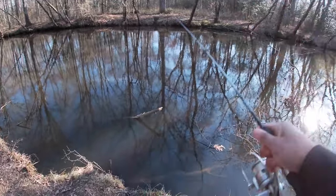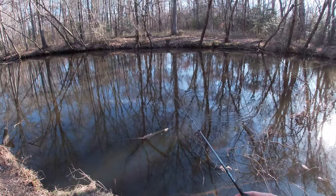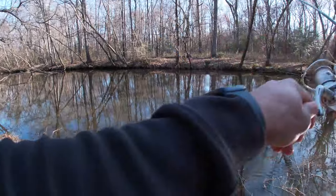As soon as it hits the bottom, every time, I'm catching them. Every single time. Watch this. Got one already. Nice one.